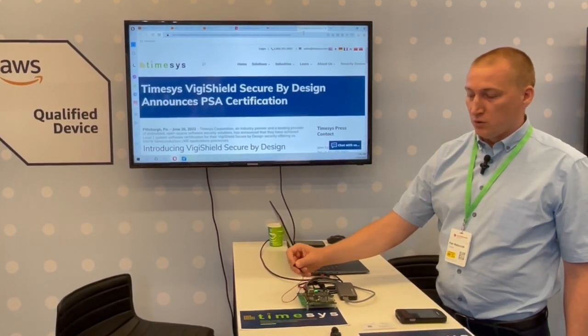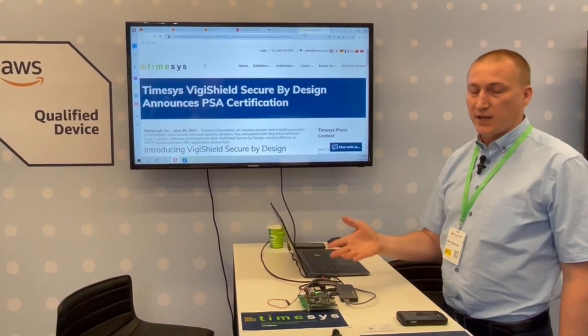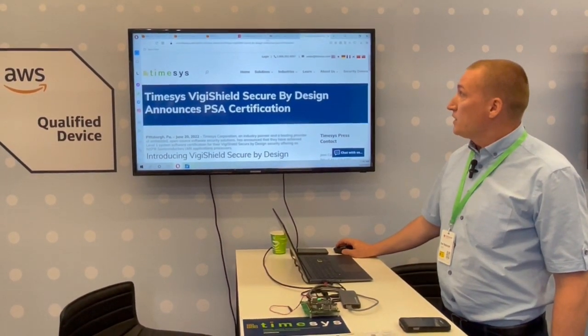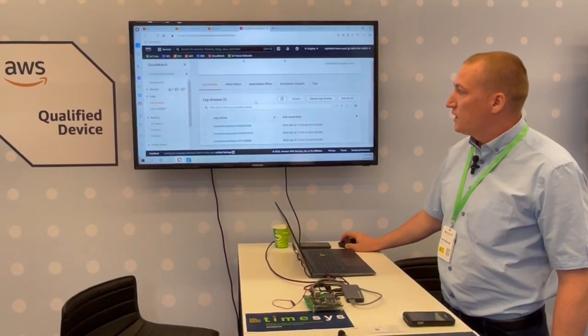When you trigger the switch, it's a safety switch. It can detect tamper events when somebody tries to get into the device. The trigger event is logged in Amazon IoT Cloud.